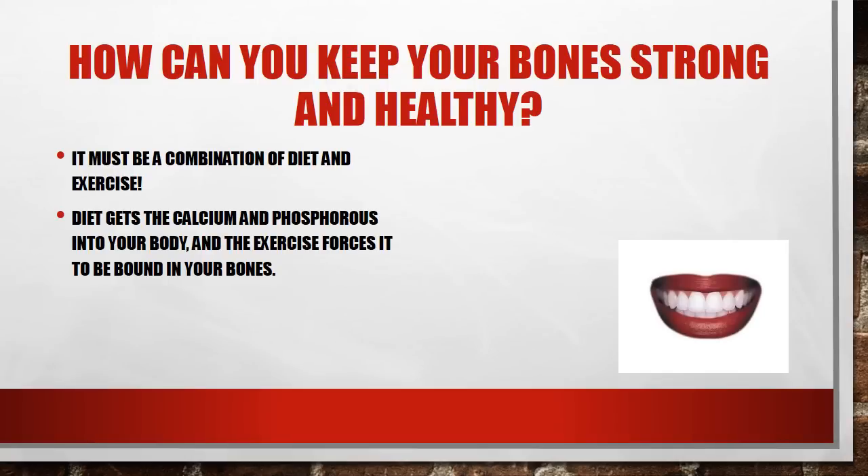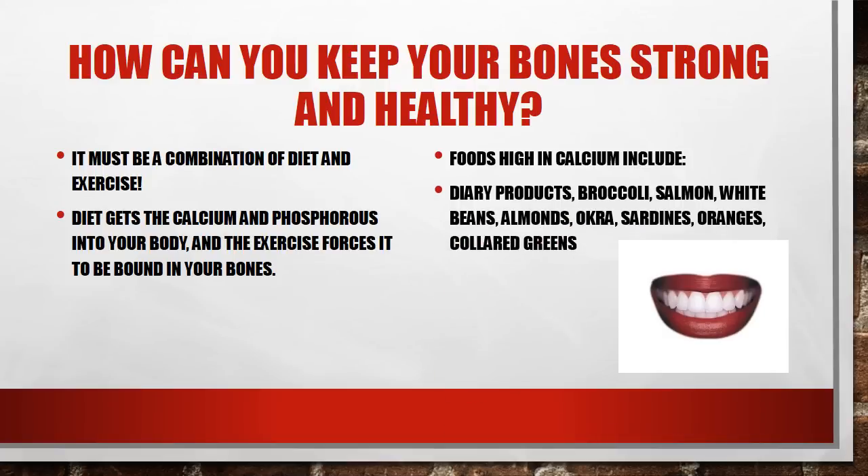So how can you keep your bones strong and healthy? This is definitely something you need to continue as you grow. At ages 12 through 14 your bones are still developing. It's got to be a combination of diet and exercise. Diet gets the calcium and phosphorus that make bones strong into your body, and then exercise brings those minerals from the digestive and circulatory systems and causes them to be bound in your bones. Foods high in calcium include dairy products like milk and cheese, but also green vegetables like broccoli, collard greens, and okra. Salmon, white beans, almonds, sardines, and oranges are also very high in calcium. So if you're lactose intolerant or don't drink milk, you can still get calcium to keep those bones healthy.